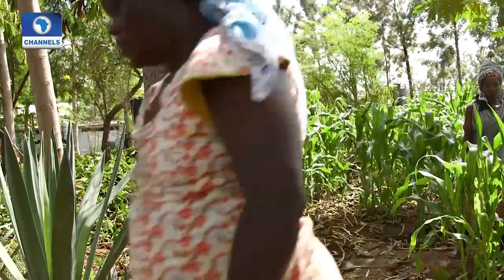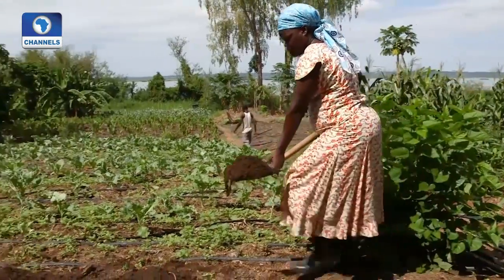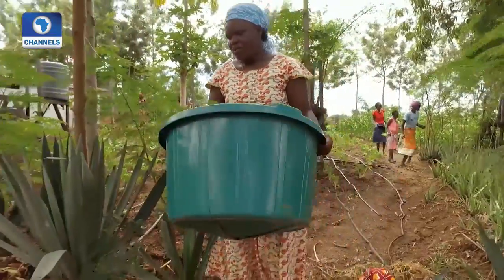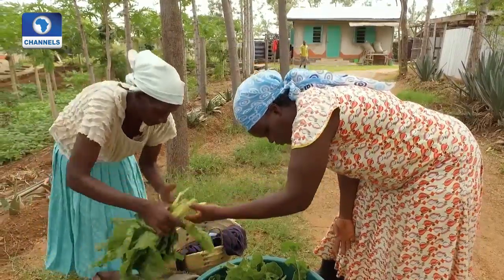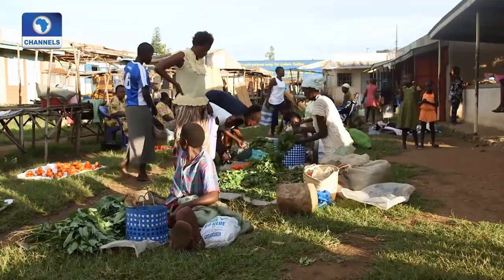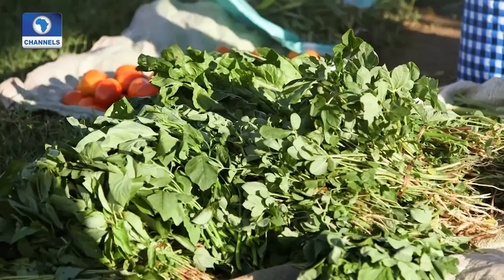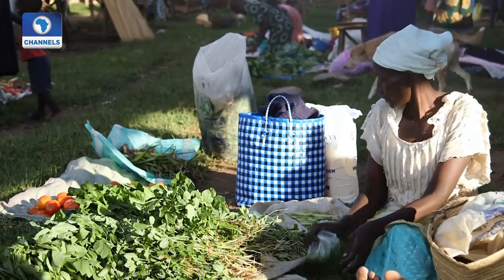Margaret Odala also heard about the new fertilizer made from water hyacinths. She decided to give it a try and found that her harvest doubled. It has changed the fertility of her soil — when she started, the crops were not healthy, but now by using this manure the crops look healthy and fresh. Her income has changed significantly. Her customers come to her farm and buy vegetables directly because they know her products are fresh and healthy. Margaret Odala doesn't use chemical fertilizers on her crops. The hyacinth-based fertilizer isn't just organic — it also retains water much better than ordinary chemical ones.